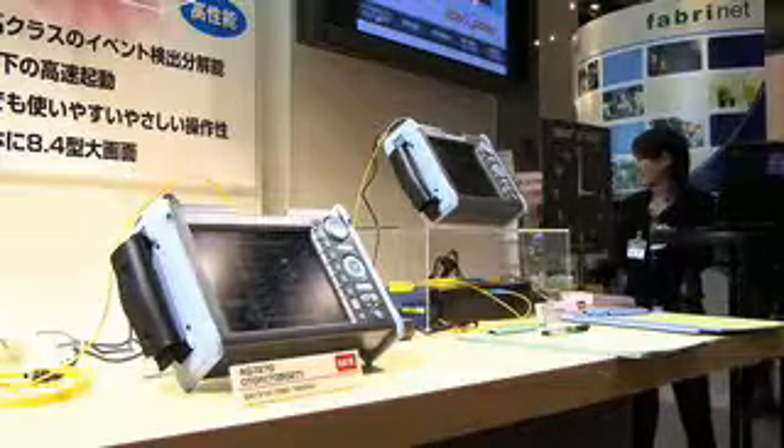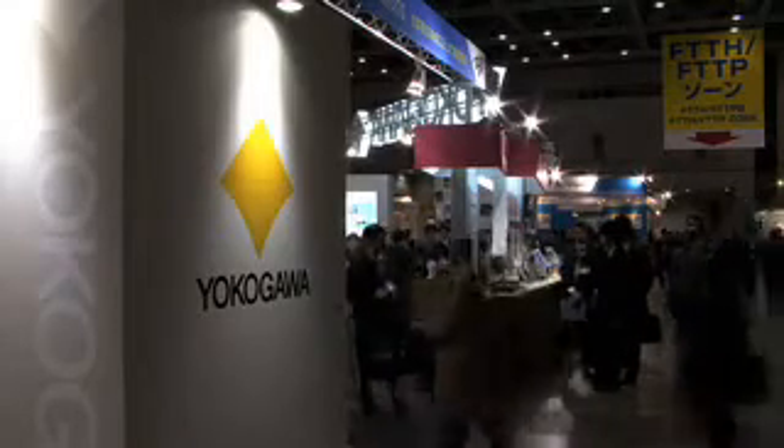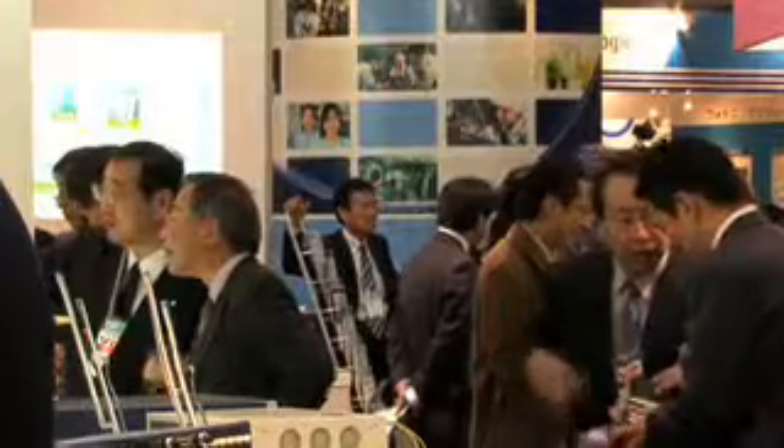Yokogawa Electric Corporation sent a wave through the industry with their release of the AQ727 OTDR, which allows for easy repair and maintenance of fiber optic networks. This product can detect problems created by construction, nature, and household materials within .8 meters.